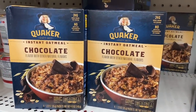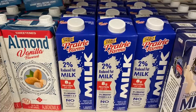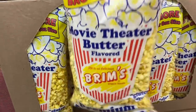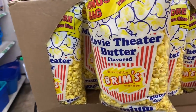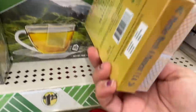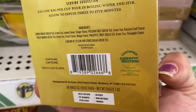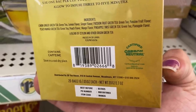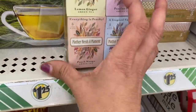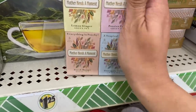Then we have Quaker Chocolate Instant Oatmeal. Prairie Farms 2% shelf-stable milk — I'm still waiting on that dairy-free. 25% more bonus bag size of the best popcorn ever by Brim's. And these are quite adorable — 'Mother Needs a Moment.' It is a mix of green tea with black tea, and we have lemon passion fruit, peach, mango, and pineapple twist. Five tea bags in each box, so 20 all together — super cute.